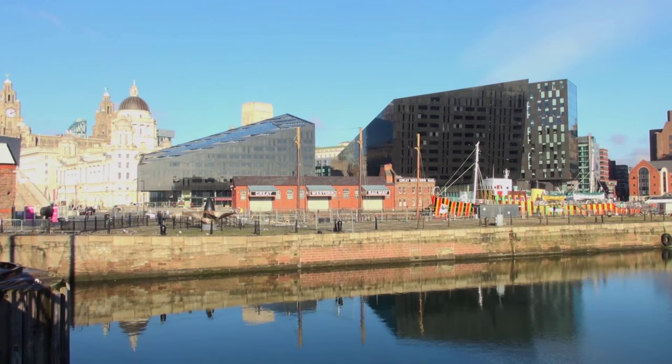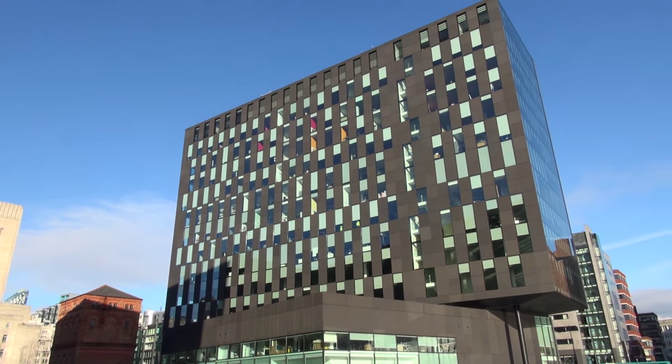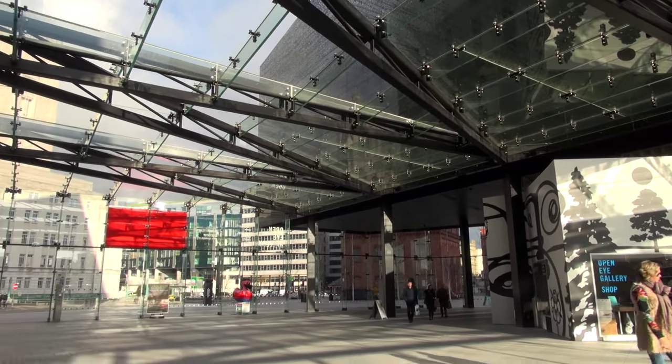The architects whose plan was chosen were Broadway Mallian, based in the city. Their plan was approved by CABE — the Commission for Architecture and the Built Environment — and by English Heritage. The city liked it and wanted it, and in 2006 planning permission was granted. Building began in 2007. Broadway Mallian's plan comprised three buildings — one entirely offices, one a mixture of offices and apartments — three new open spaces, one internal public space, and a further public space behind the buildings on what would soon be the new canal site.